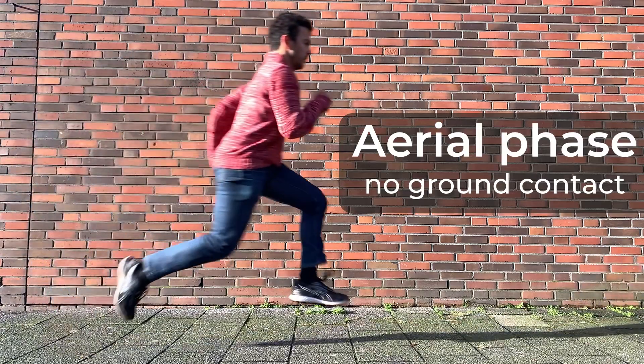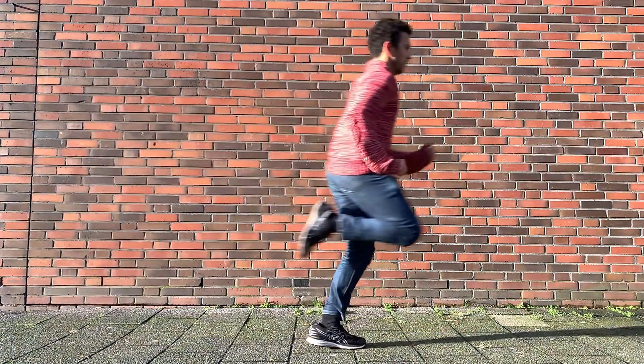Birds use a different running style than humans. Humans always run with an aerial phase, a moment in time where there is no ground contact. This is not true for birds.